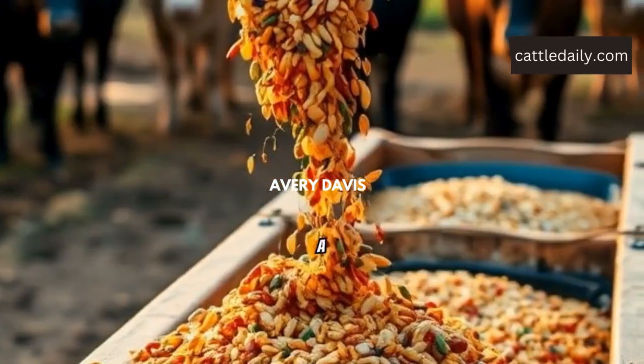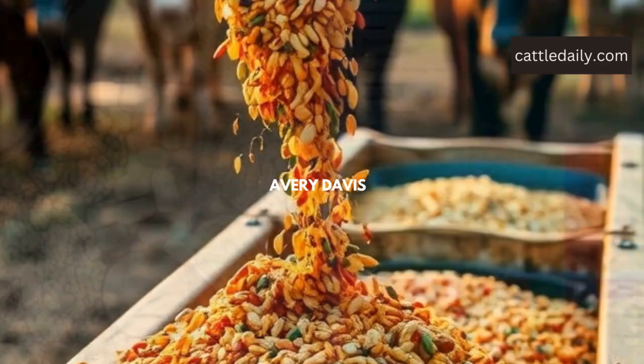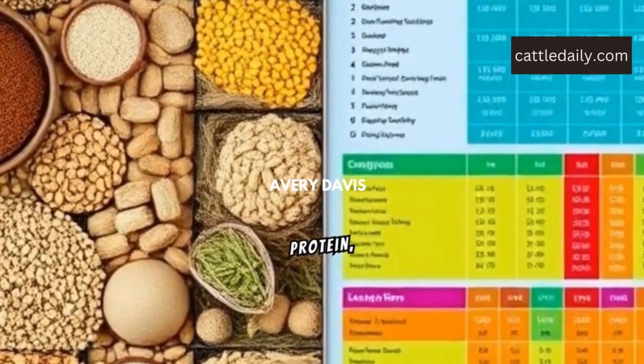Next, ensure they have a balanced diet. Include grains, protein, and minerals.